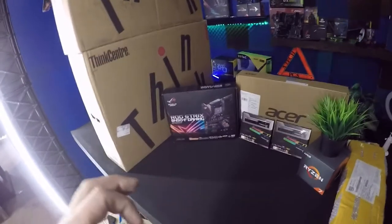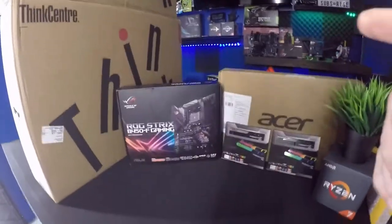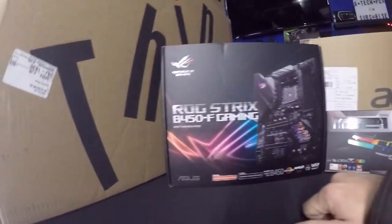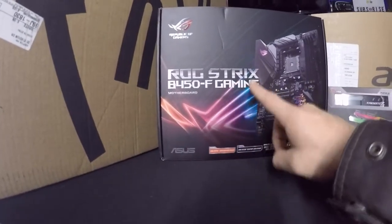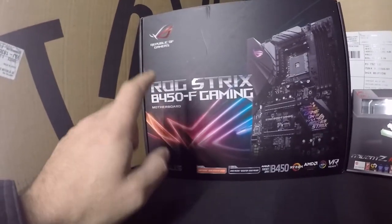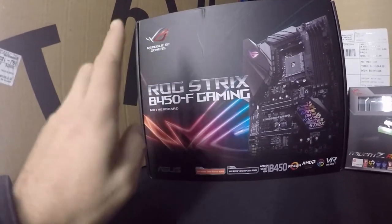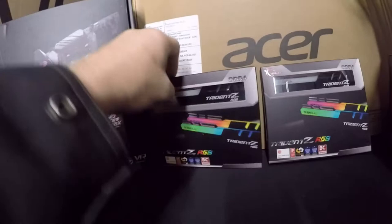Moving on to the awesome stuff I bought for Black Friday — we are going to fully upgrade the UFO engine. What I mean by that is we're going to go with the ASUS ROG Strix B450F Gaming motherboard. The current motherboard in my system is a B350, so we're going to take it up a notch to a B450.